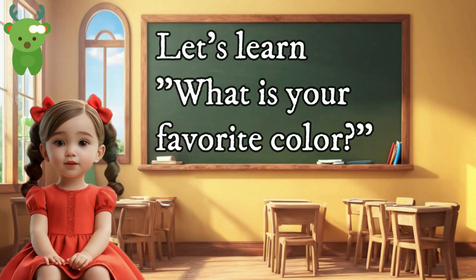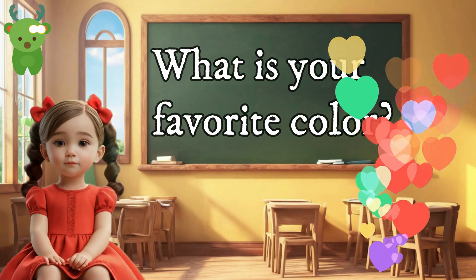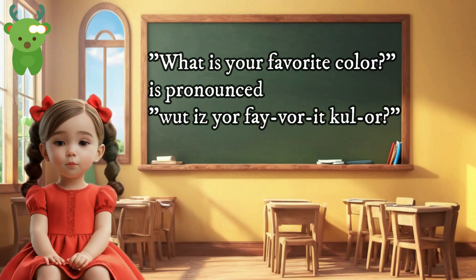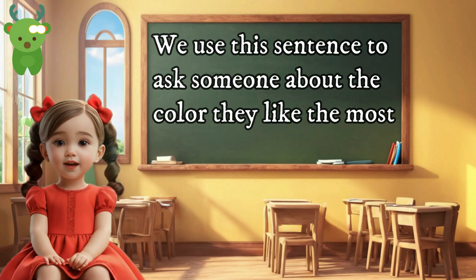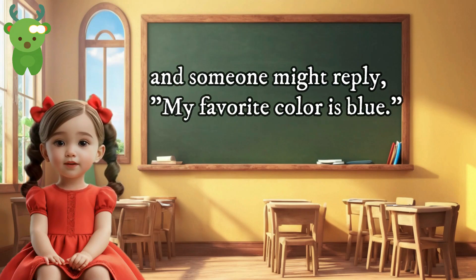Let's learn 'What is your favorite color?' What is your favorite color? 'What is your favorite color?' is pronounced 'What is your favorite color?' We use this sentence to ask someone about the color they like the most. For example, you can ask 'What is your favorite color?' and someone might reply 'My favorite color is blue.'